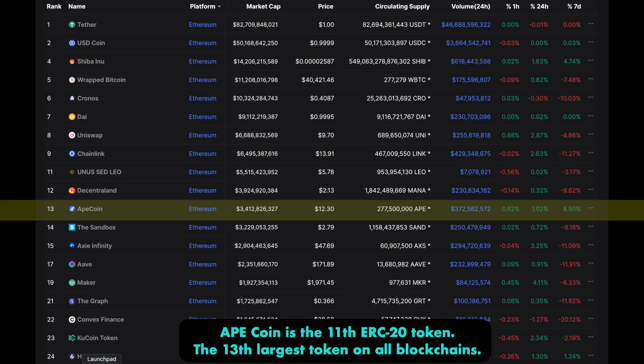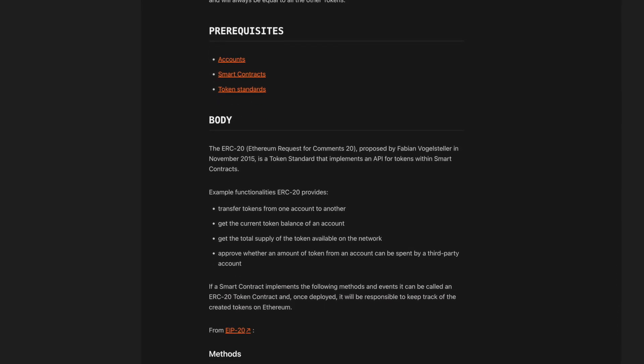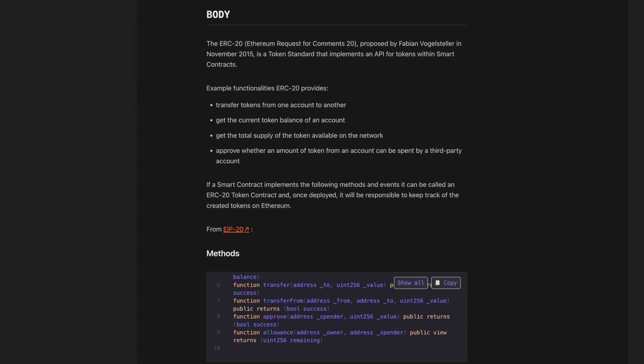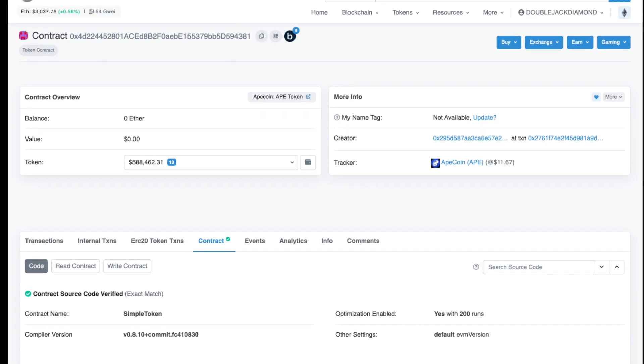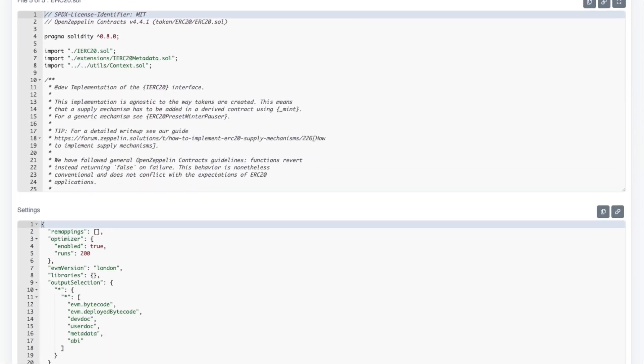ApeCoin is already the 11th largest ERC20 token by market cap. These tokens are fungible, so they can be traded one for one and have the same properties as trading Ether. For a token to be ERC20, it needs to have been created by an Ethereum smart contract with code following the ERC20 standard. From a quick inspection of the ApeCoin contract on Etherscan, we can see it follows the standard with no extra implementations.